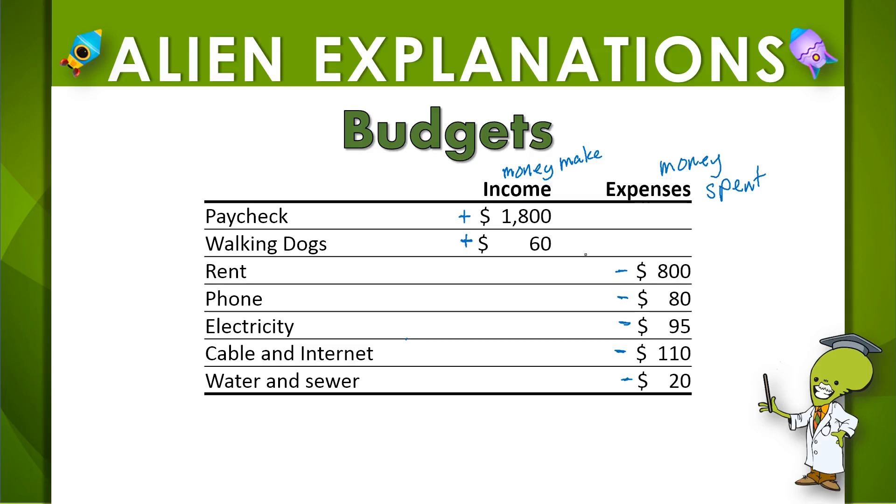So let's see if this budget allows us to cover our expenses — let's see if this is balanced. When a budget is balanced, that means that the income is either the same or more than the expenses, because if it's not more, then you won't be able to pay for those expenses.